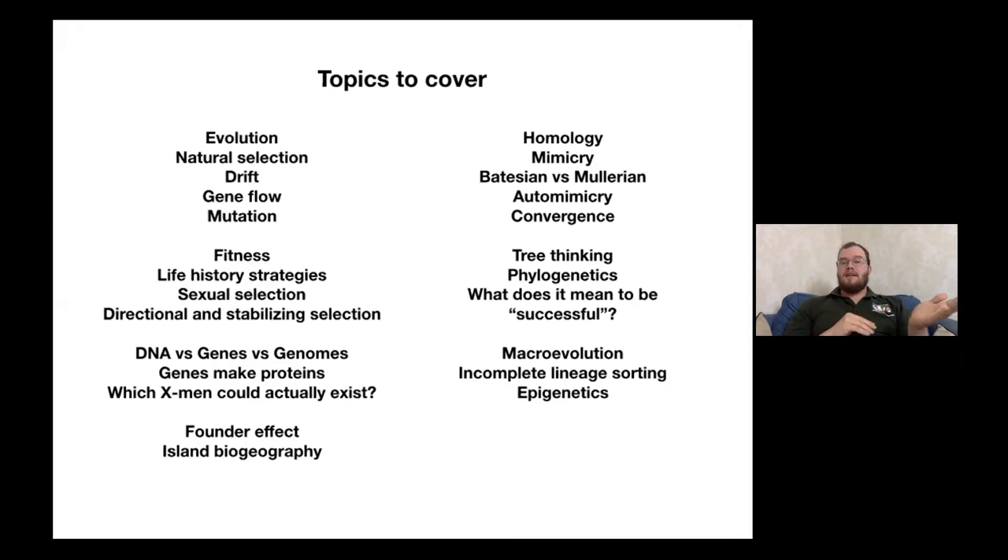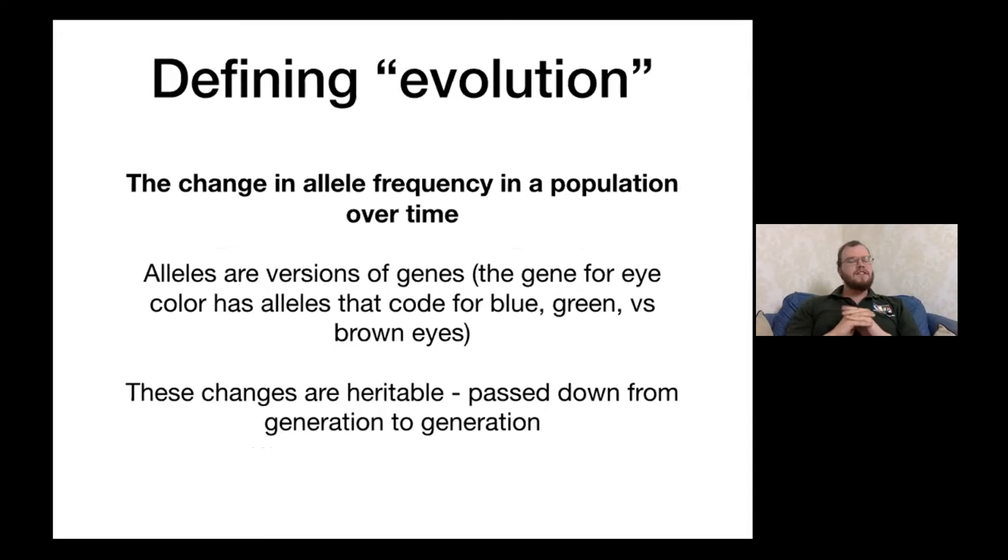Maybe in a month or two, if people are interested, I can keep going and cover things people still have questions about and bring in new topics and examples. So with that, let's dive right in. The first thing we need to do is define evolution as a term in biology. A good working definition is the change in allele frequency in a population over time — basically the change in different versions of genes in a group of organisms over time.